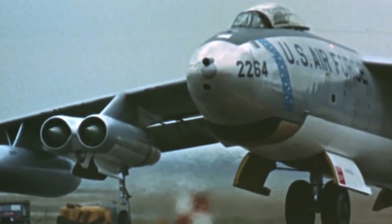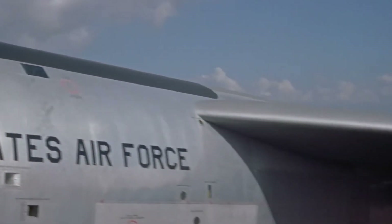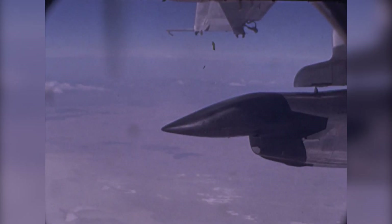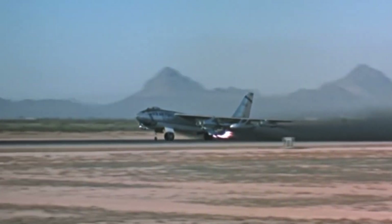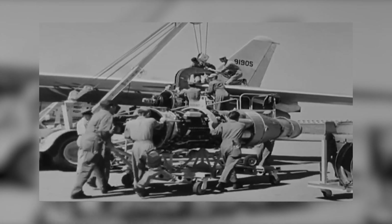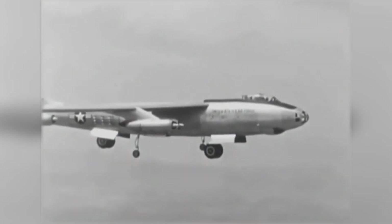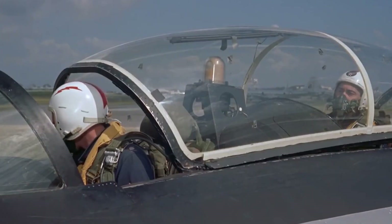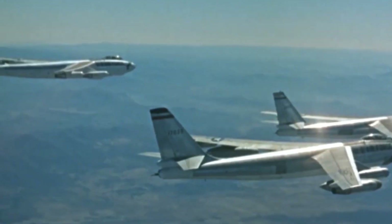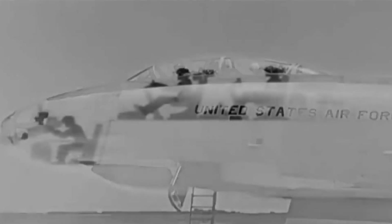The XB-47, which looked nothing like contemporary bombers, was described by Boeing as a sleek, beautiful outcome that was highly advanced. The 35-degree swept wings were shoulder-mounted, the inboard turbojet engines mounted in twin pods at about a third of the span, and the outboard engines singularly near the wingtip. The XB-47 was designed to carry a crew of three in a pressurized forward compartment — a pilot and co-pilot in tandem in a long fighter-style bubble canopy, and a navigator/bombardier in a compartment in the nose.